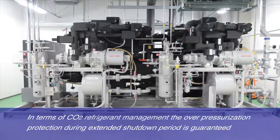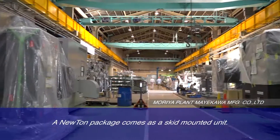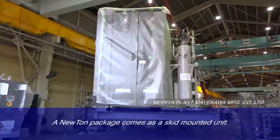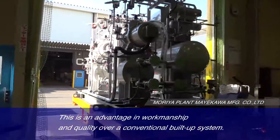In terms of CO2 refrigerant management, the over-pressurization protection during extended shutdown periods is guaranteed by automatically reducing the CO2 pressure to a set point when it rises while the compressor is stopped. A Newton package comes as a skid-mounted unit, which is an advantage in workmanship and quality over a conventional build-up system.